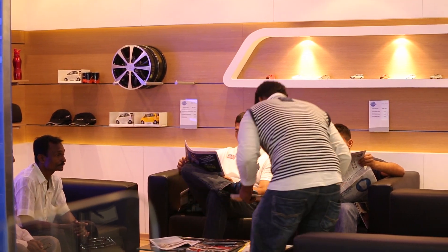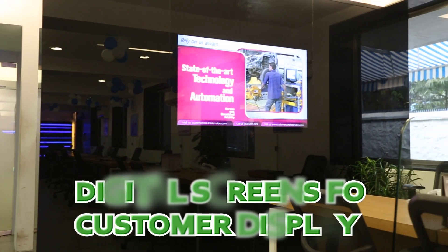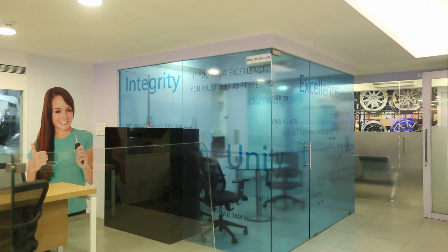Access the Wi-Fi connectivity to surf the net. Adding to the advanced technology in the front office is the new digital screen for customer display — now all customer information can be displayed in digital format.